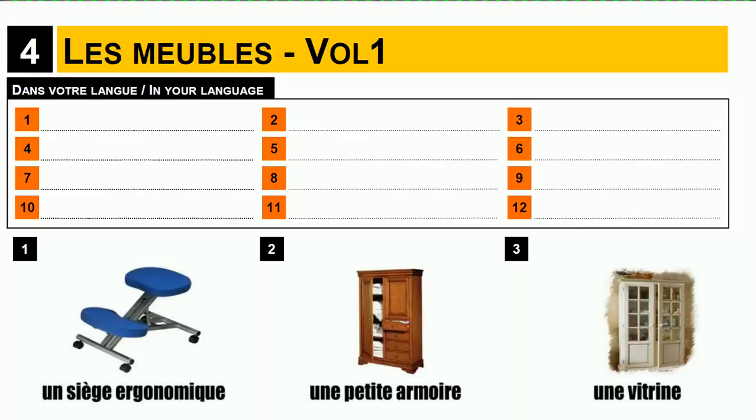Bonjour à tous and welcome to Learn French with Vincent. In this video we'll see les meubles.